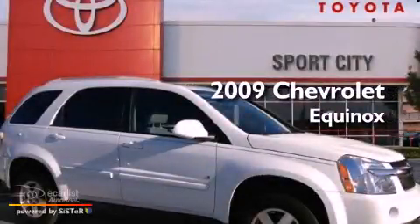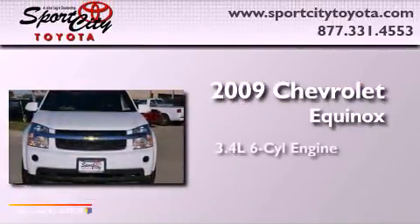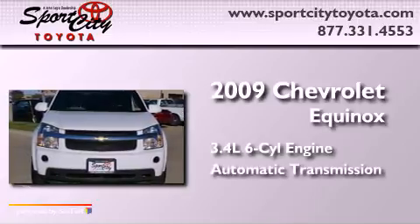This is a 2009 Chevrolet Equinox. There's a 3.4-liter six-cylinder engine and an automatic transmission.